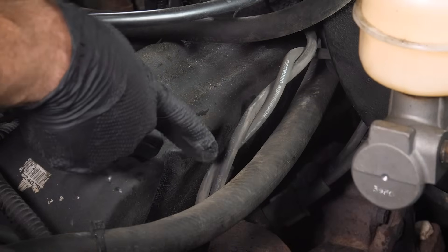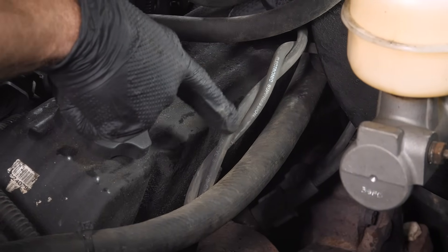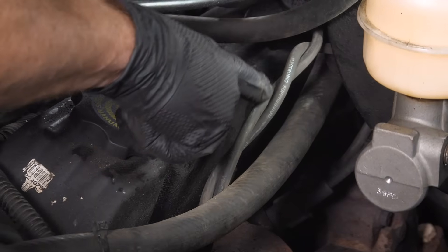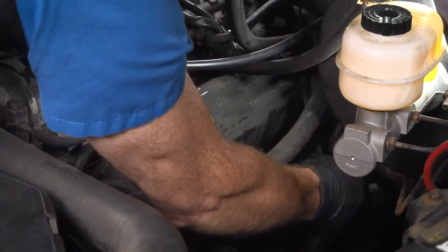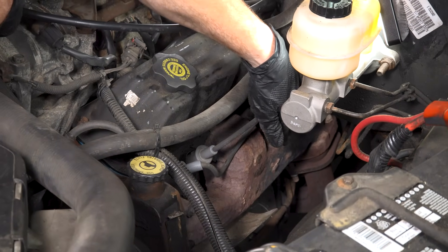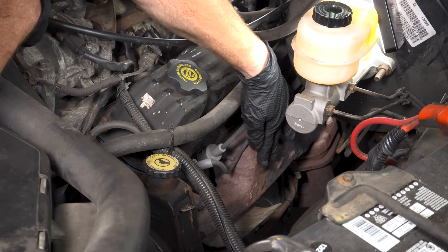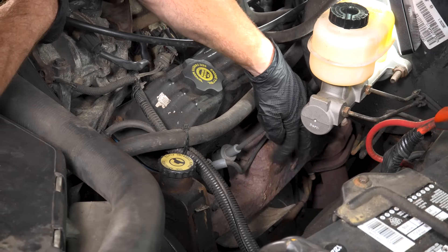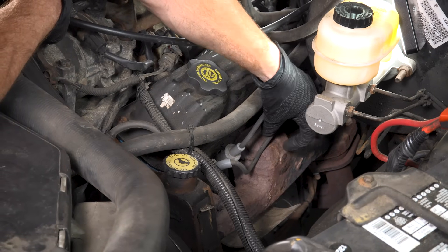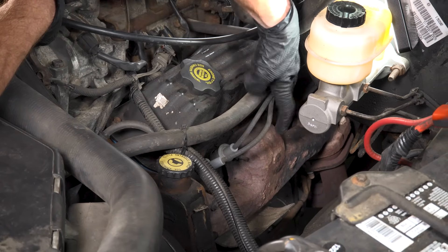If your wires are twisted, go ahead and unplug them one at a time and switch them around as necessary. Make sure that when you reinsert them, they go into the proper port directly to the proper spark plug. You also need to confirm that the wires aren't hanging down next to a heat source. If a wire is hanging down next to the exhaust manifold, it's going to get hot and cause an issue. Make sure those are up and secure.